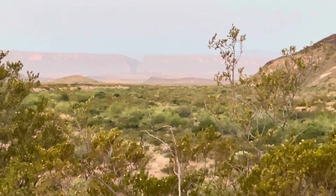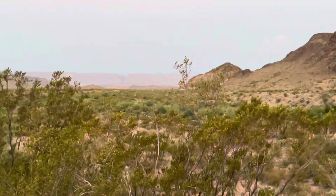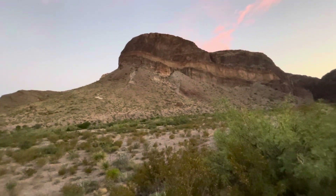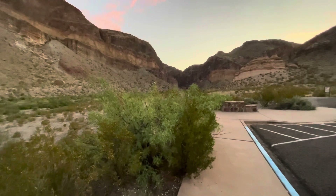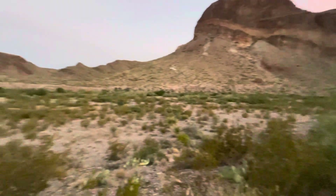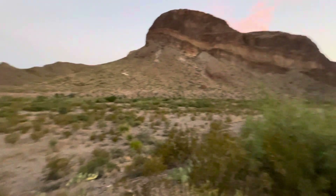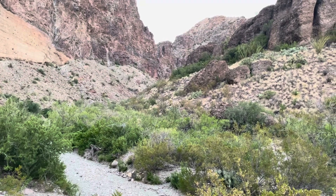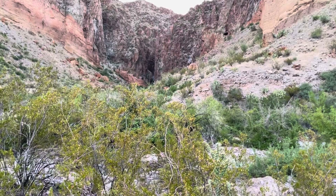From the lower Burro Mesa trailhead, there's Santa Elena Canyon — we were over there yesterday morning. My goal is the Burro Mesa high point, which is back behind that a bit. We're going to try the canyon, but the map says there's a pour-off, so I'm guessing I'm going to have to come back and start out across the flats. The lower Burro Mesa pour-off trail heads that way. We're going to try that canyon — not looking very promising, but we'll see.